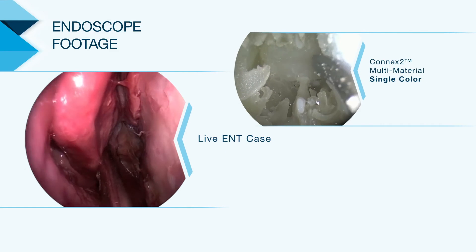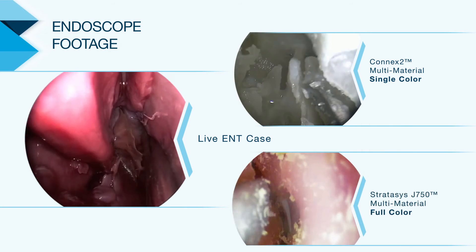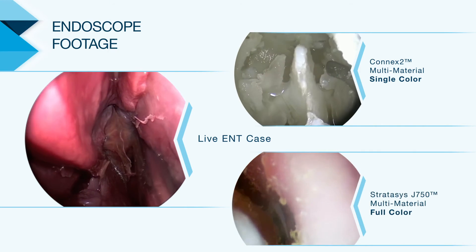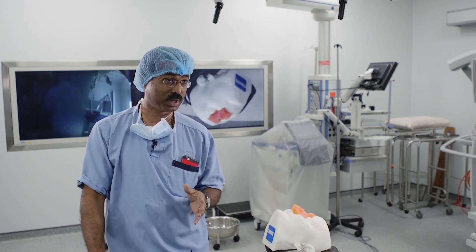Here you have a model of the head based on a patient with pathology, and you're simulating the entire surgery exactly as it would be before the surgery itself. This is exactly like a flight simulator — a pilot who sits and does a certain number of hours in a flight simulator before being certified to fly.